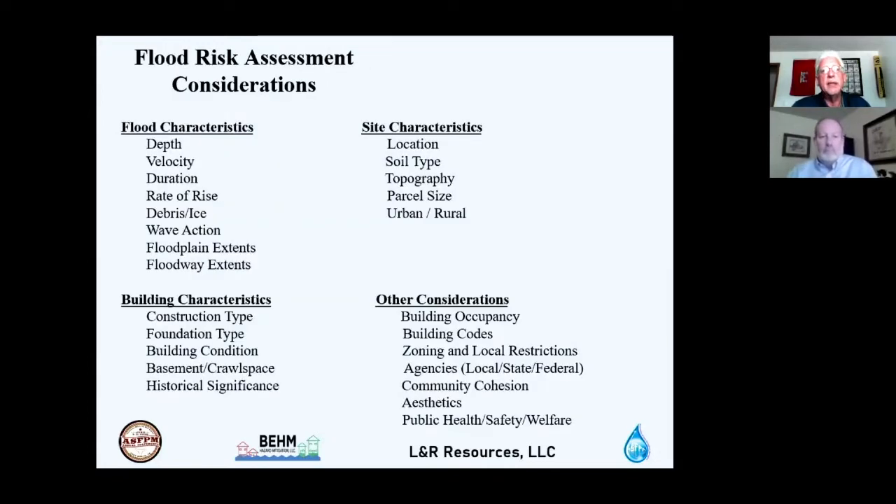A flood risk assessment considers four categories. Flood characteristics include depth, velocity, duration, rate of rise, debris or ice content, wave action, and floodplain extent. Site characteristics include location, soil permeability, topography, parcel size, and urban or rural setting. Building characteristics include construction type — wood, metal, concrete, or stone — foundation type, building condition, presence of basement or crawl space, and historical significance.